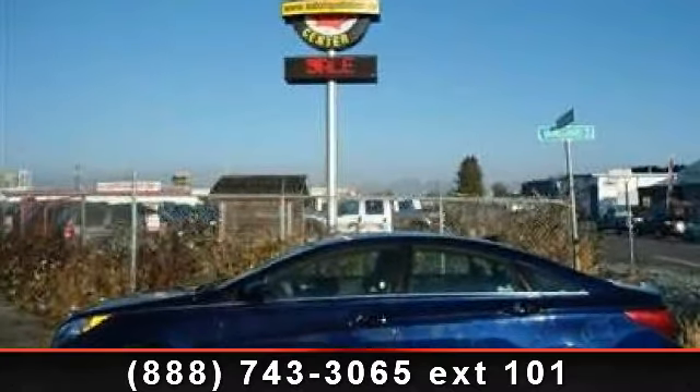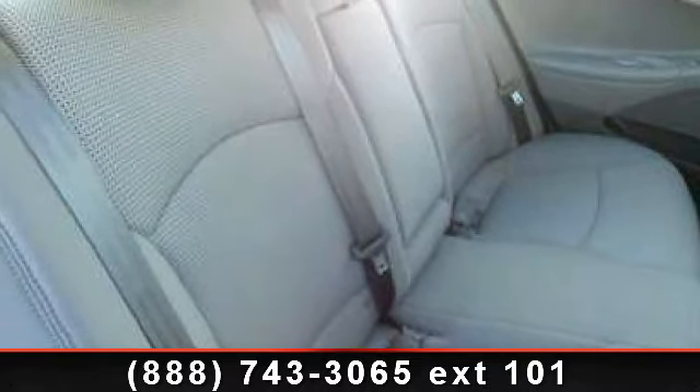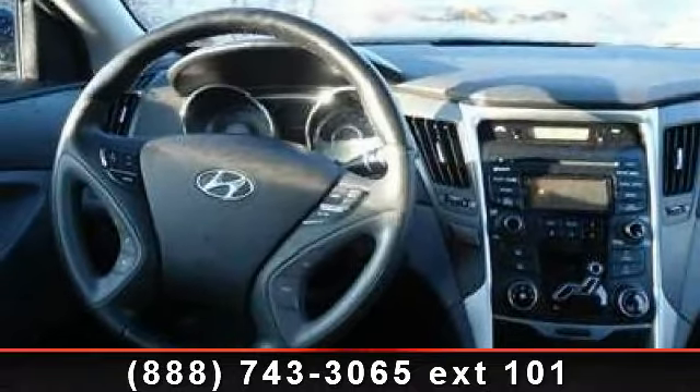Presenting the 2012 Hyundai Sonata GLS. If you are looking for an automobile with great features, look no further. This vehicle comes with a reliable 4-cylinder engine connected to a smooth shifting automatic transmission.